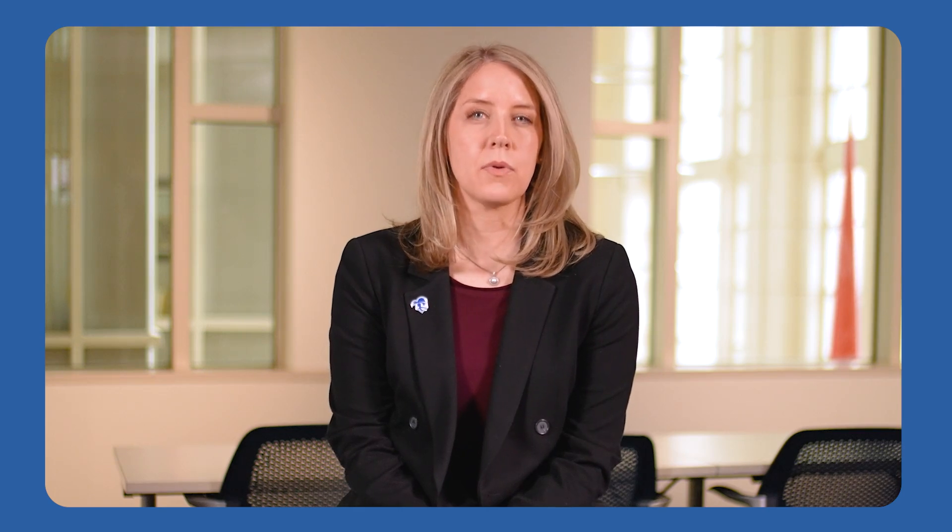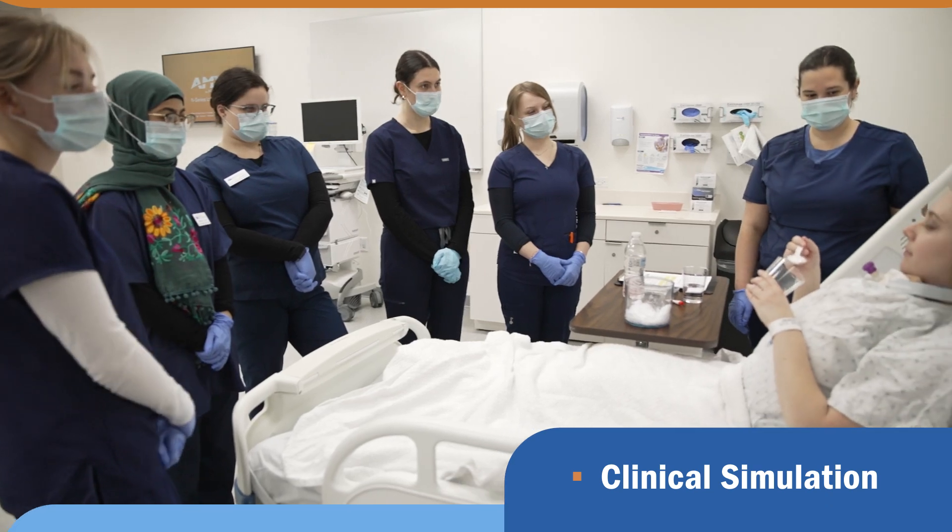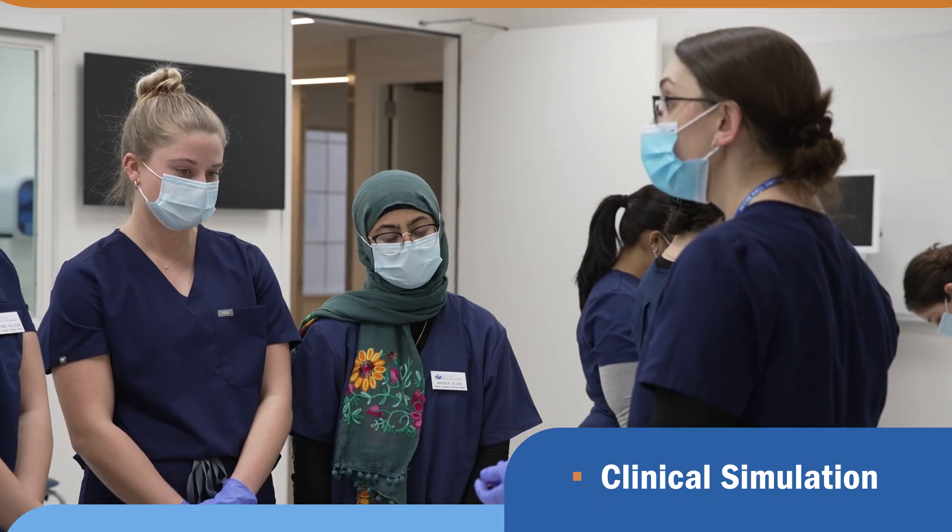One of the unique features of the master's of speech-language pathology program at Seton Hall is that our program is one of the first regionally and nationally to embed clinical simulation in its various forms into our curriculum. Simulations I found really valuable were the tracheostomy skills lab and the NICU simulation lab, because those are two very specialized types of patients that just make you feel a lot more comfortable when it's time to actually start working with these patients as a clinician.